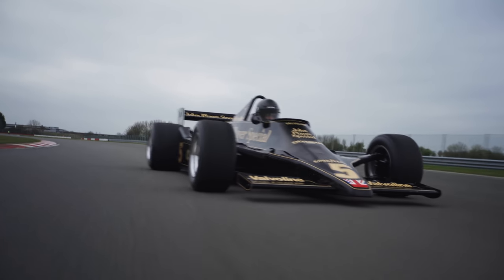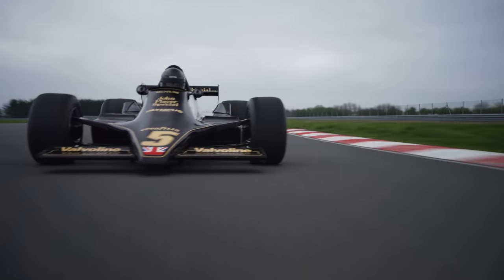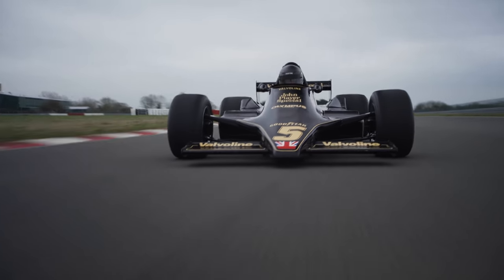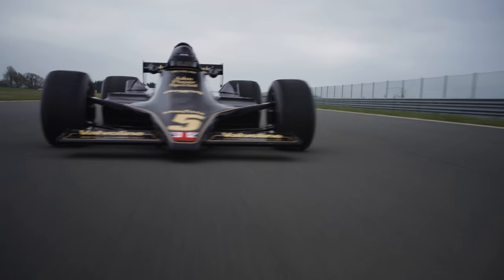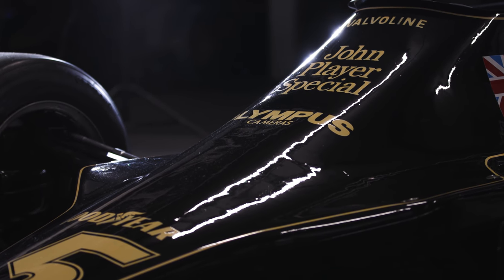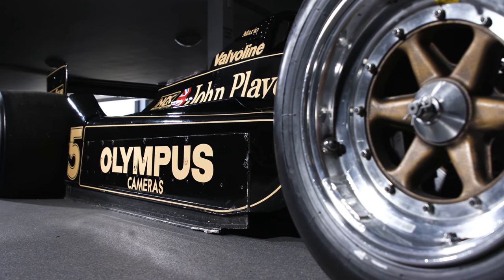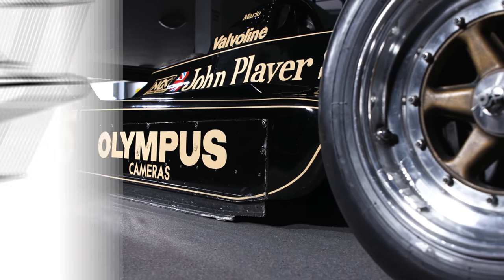The 79 is a cleaned-up, lightweight version. By being light, it was not quite so stiff, but it was a beautiful looking car and it won a lot of races. So did the 78, of course. But the big secret was not only to have a wing section, but the seal of this area to create the Venturi tube.